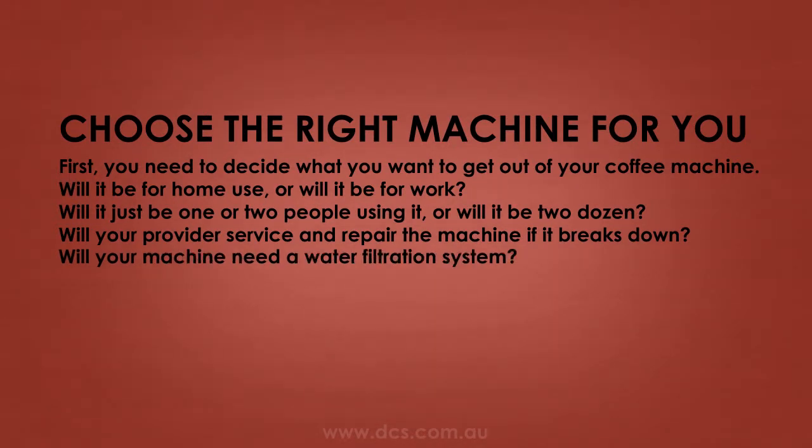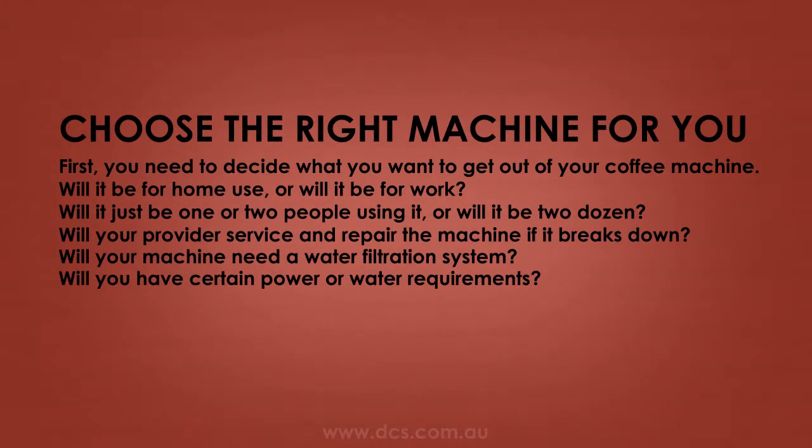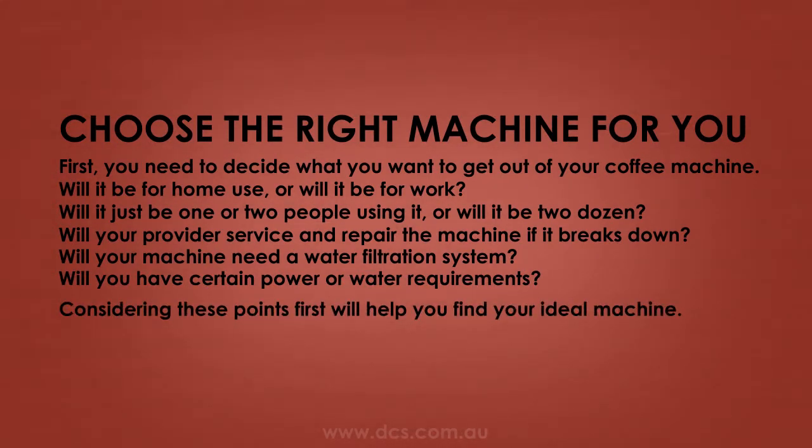Will your machine need a water filtration system? Will you have certain power or water requirements? Considering these points first will help you find your ideal machine.